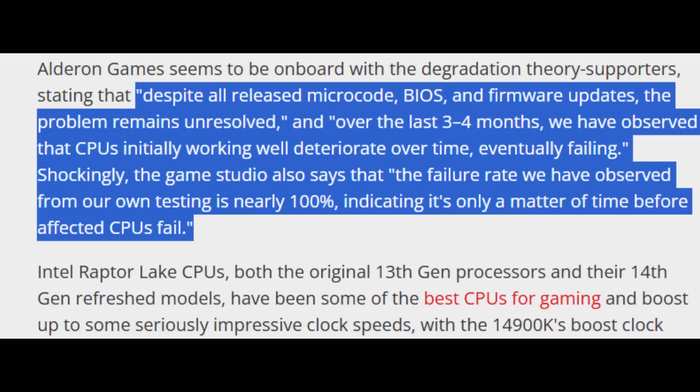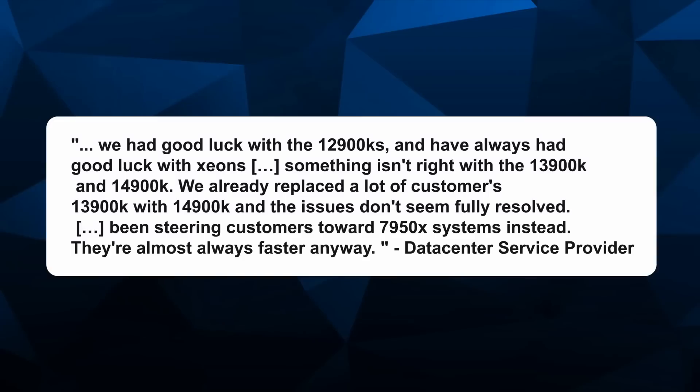Aldron Games also stated that over the last three to four months they observed CPUs initially working well deteriorating over time, eventually failing. Shockingly, they said the failure rate from their own testing is nearly 100%, indicating it's only a matter of time before affected CPUs fail. When game server managers and server providers are reporting to the media that they're also experiencing failures and switching to AMD — even stopping distribution of Intel 13th and 14th gen systems altogether — this really isn't a good look for Intel.